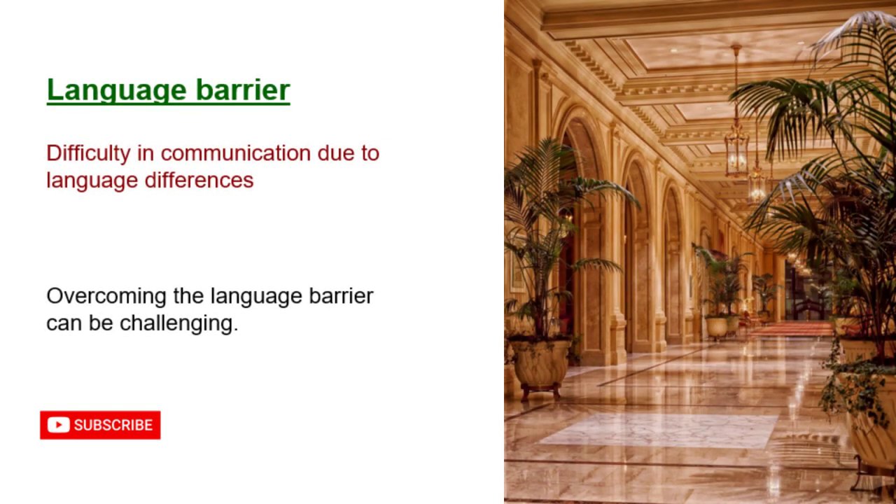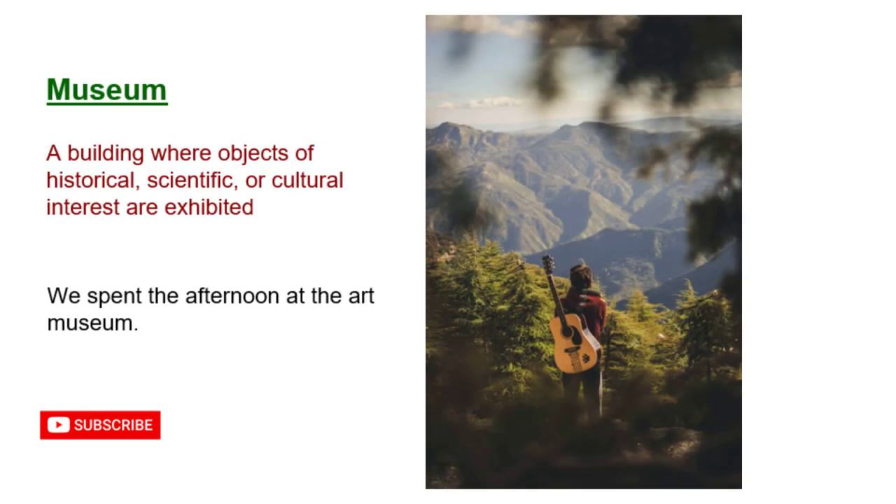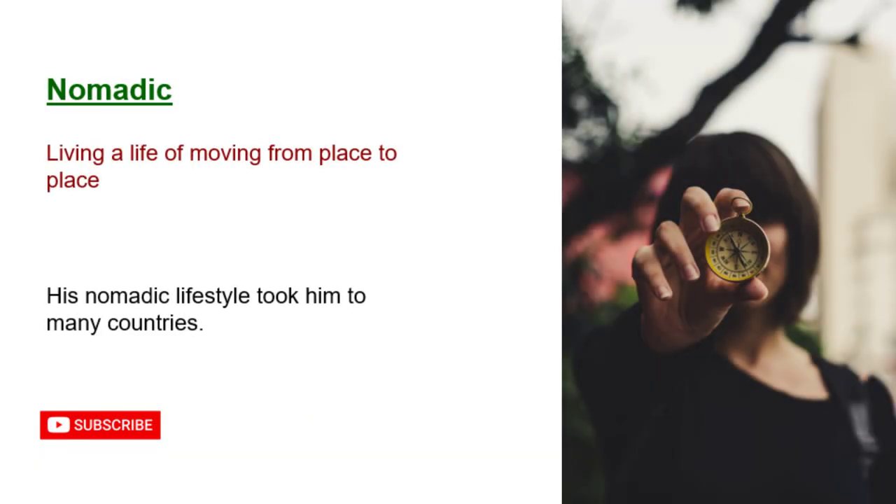Language barrier: difficulty in communication due to language differences. Overcoming the language barrier can be challenging. Museum: a building where objects of historical, scientific, or cultural interest are exhibited. We spent the afternoon at the art museum. Nomadic: living a life of moving from place to place. His nomadic lifestyle took him to many countries.